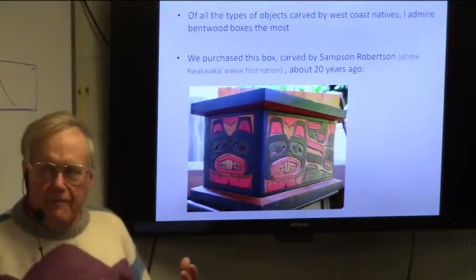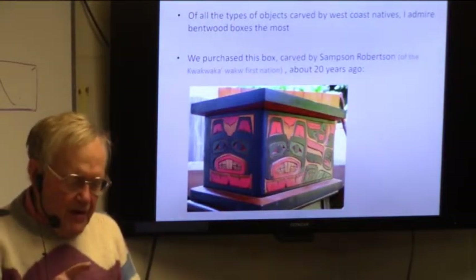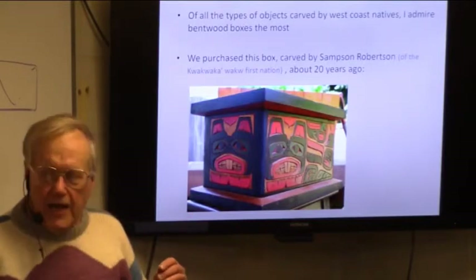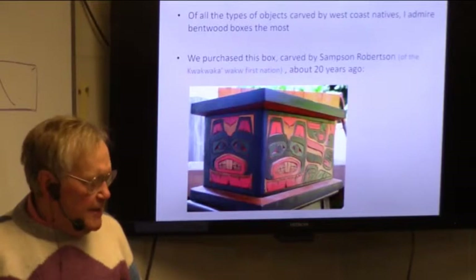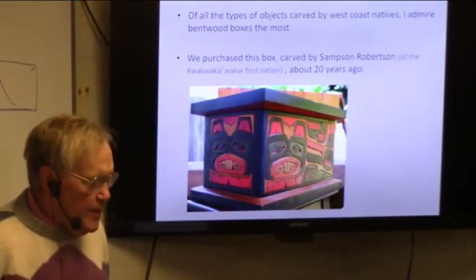Of all the objects they carve — and there's lots: lots of totem poles and bentwood boxes, little things made of argillite, masks, and silver jewelry — what I like best is the box, and I've really admired the box for a long time. Margaret and I purchased this particular box you see now about 20 years ago.